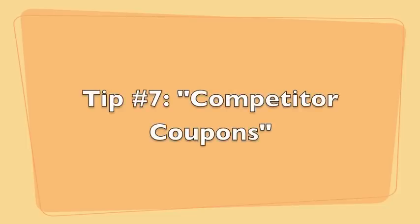While we're on the subject of coupons, let's talk about competitor coupons. A lot of times office supply stores will take a competitor coupon. If I don't have a Staples coupon but I'm shopping there, I can use an Office Depot or OfficeMax coupon and they'll take it right off my total purchase. So if you see something on sale at Staples but don't have a coupon, bring in a competitor one and they'll give you that discount.